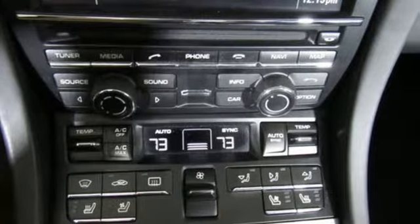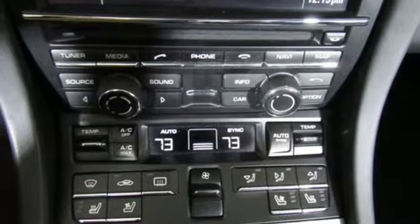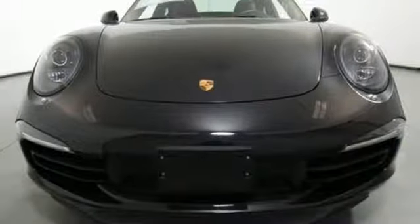H6 engine, forged aluminum wheels, automatic with driver control suspension management, and auto shift manual transmission.